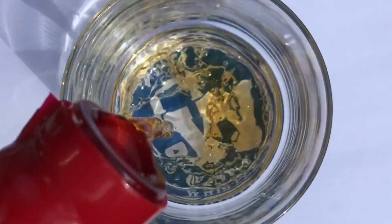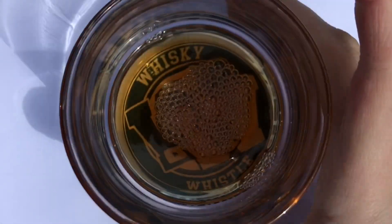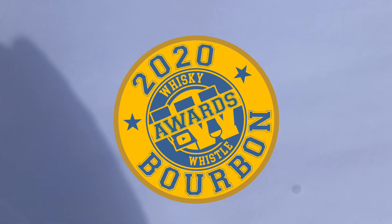What up my whiskey people? Mark here at Whiskey Whistle on YouTube sharing a little whiskey awesomeness from Elkhorn Resort in Manitoba, bringing you the 2020 Whiskey Whistle Bourbon of the Year.